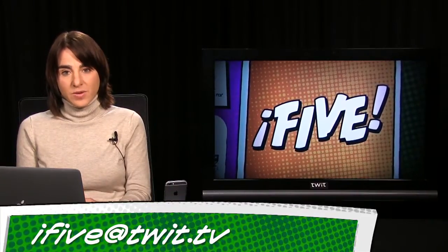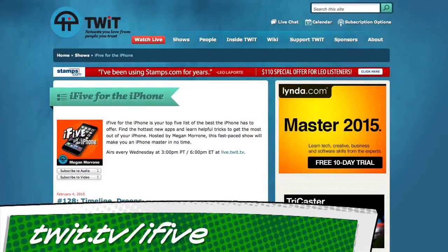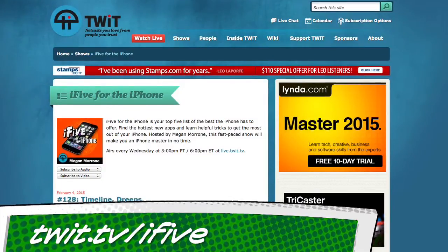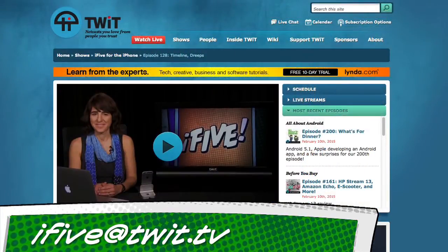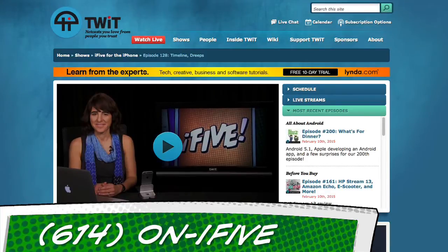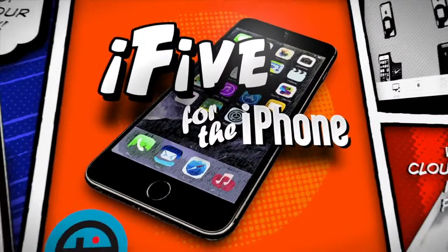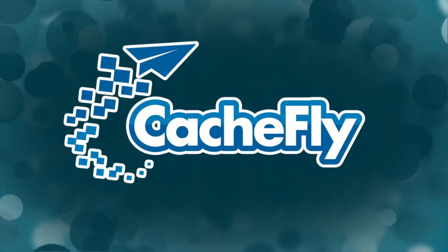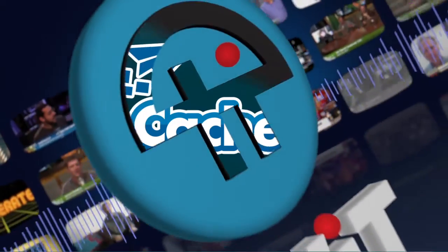Is there an email app that you're using that I didn't mention? Email feedback to i5 at twit.tv. That does it for this episode — thanks for stopping by. All of the apps, links, and other info from the show can be found at twit.tv/i5. If you have ideas, questions, or general feedback, email i5 at twit.tv, or leave us a voicemail by calling 614-ON-i5. I'm Megan Maroney. We'll see you next week on i5 for the iPhone. Bandwidth for i5 for the iPhone is provided by Cashfly at cachefly.com.